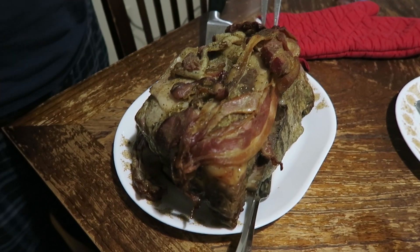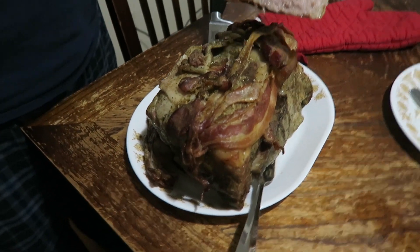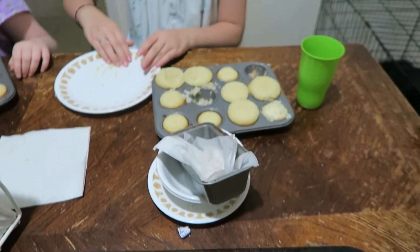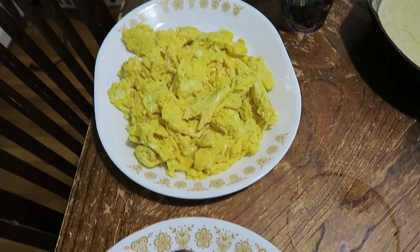Hey everyone, for Sunday dinner tonight we are having pork roast — yes, that's bacon on top. I will link where we cooked it up here. We're having steamed vegetables, french fries, and Madeleine made corn muffins.